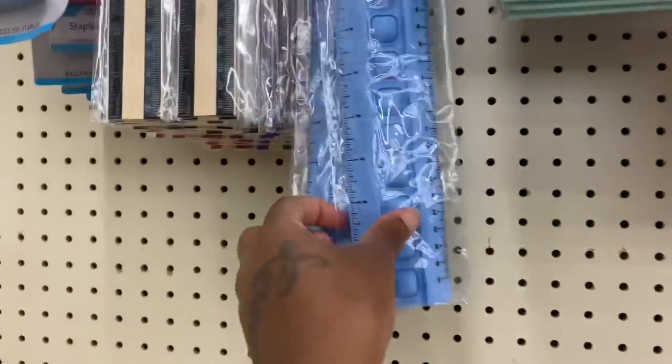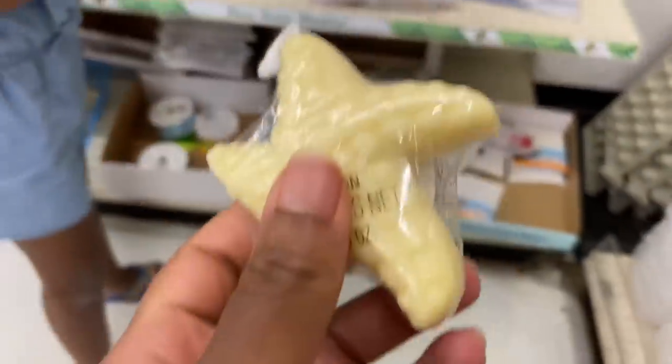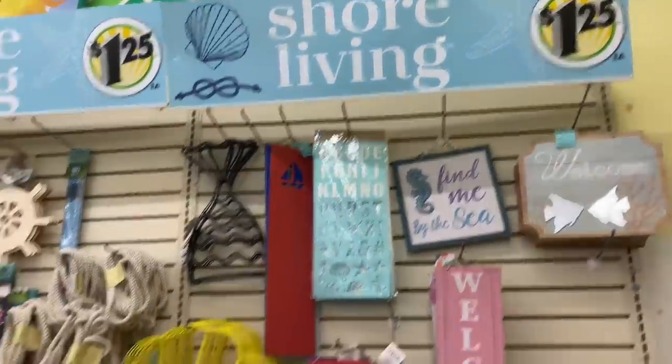Oh look at this ruler y'all, it's like a protractor ruler, that's cute. Oh they got bath bombs! This is cute — oh this soap, this soap. And this is like the little household decoration stuff, wow.